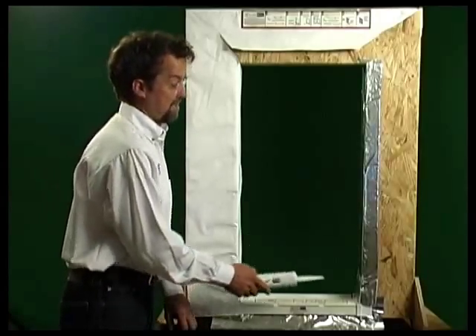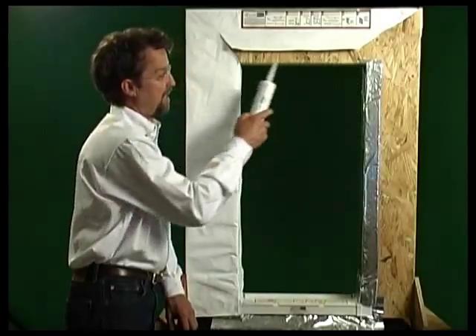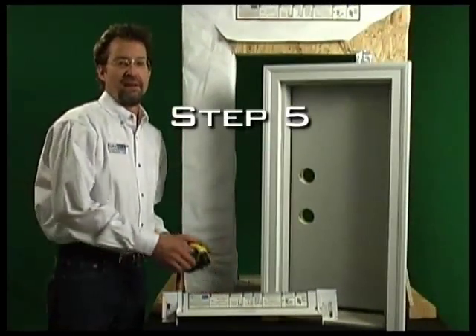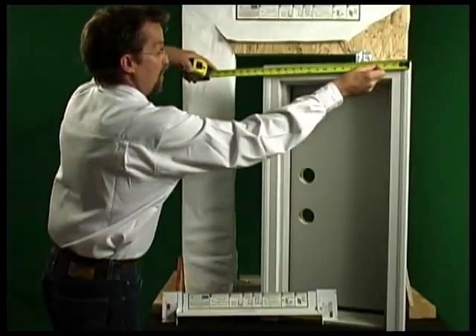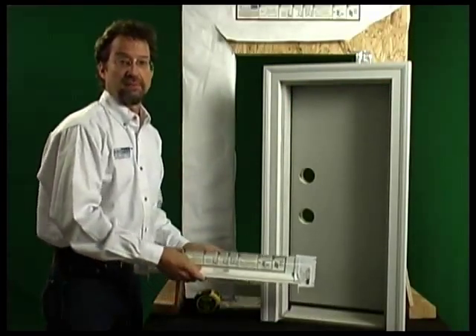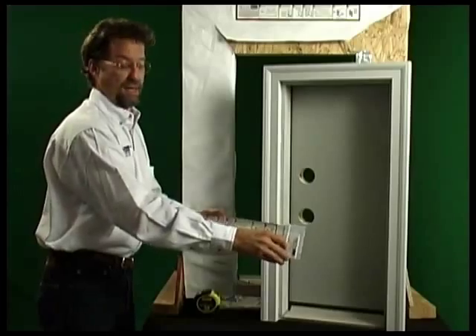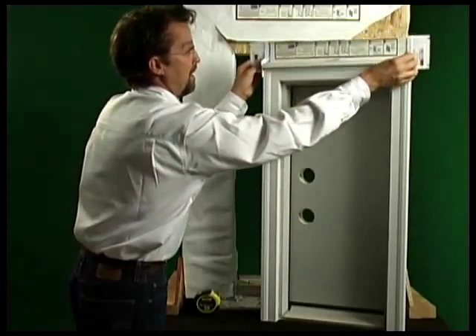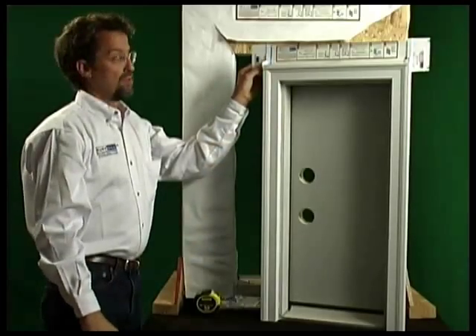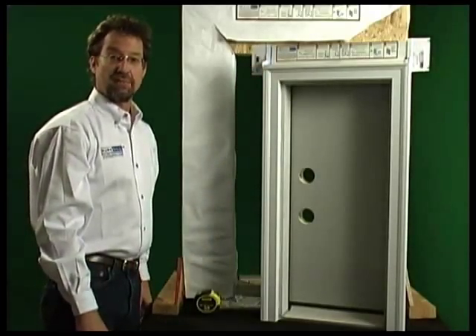Apply adhesive sealant to jambs and head on three sides only. Step five: measure the exterior width of the window or door, including the brick molding, and cut the drain shield to fit. Check the fit with the end caps before gluing. Remove labels in the contact areas as needed. For demonstration purposes, this unit was pre-cut and assembled.